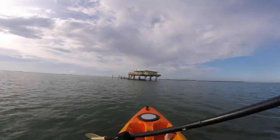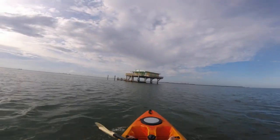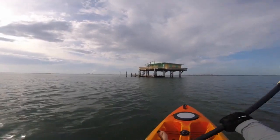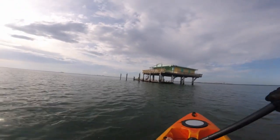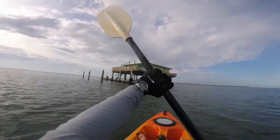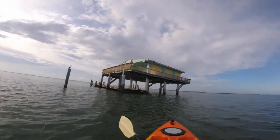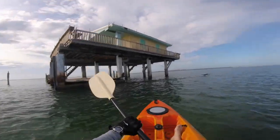Here we have the legally christened Bay Chateau, and in attendance are a whole bunch of cormorants just hanging out and looking off in different directions. It's not exactly what I think of when I hear about royal residence, but who am I to quibble about nomenclature? There they go.